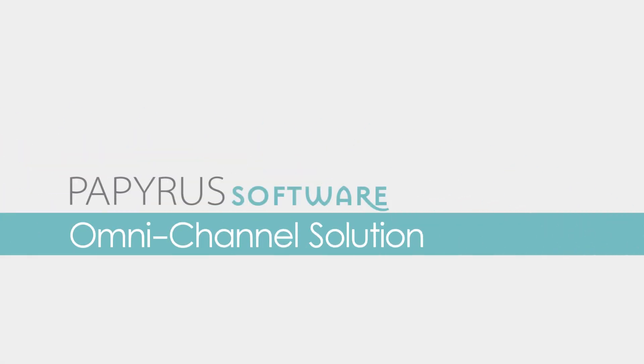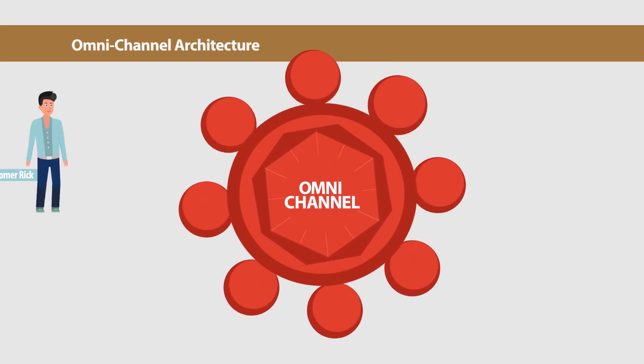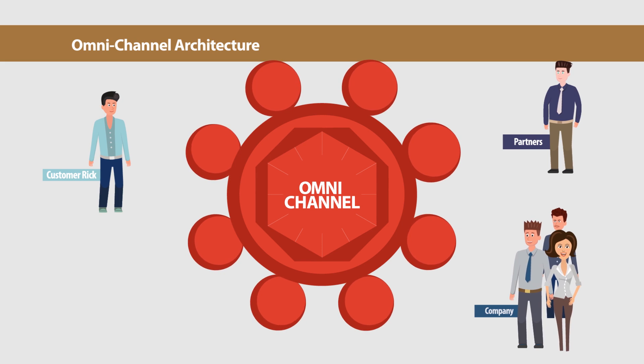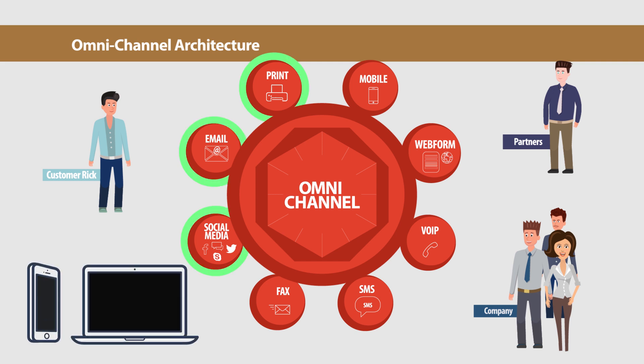Welcome to the Papyrus Software Omnichannel solution. The Omnichannel solution enables communication between customers, partners and your company's employees in a simple and efficient way. It easily handles traditional channels like print and email, as well as all new social media on mobile and desktop.